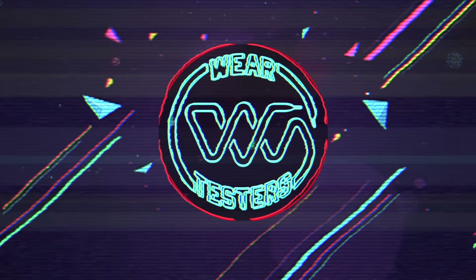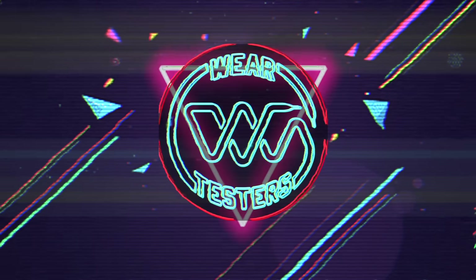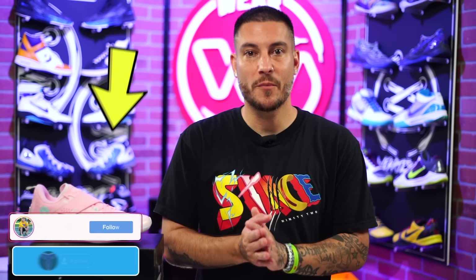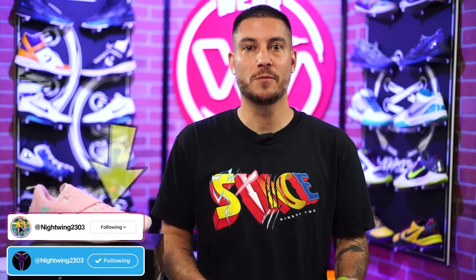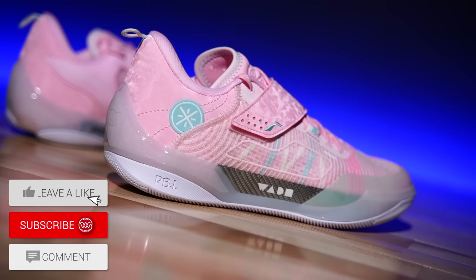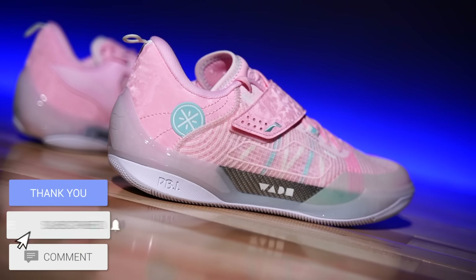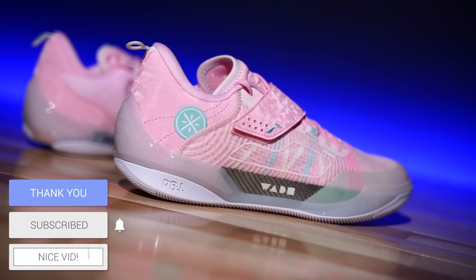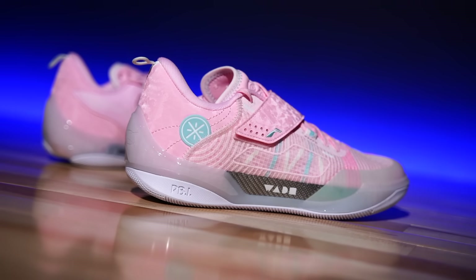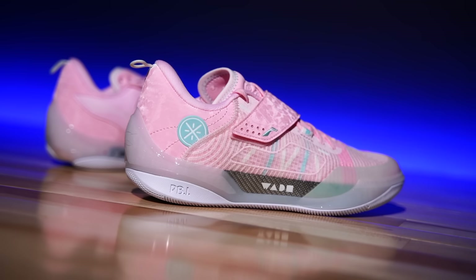Top tier performance features all wrapped up in a $159 price point — take one guess as to which brand it might be. Hey, what's going on guys? My name's Chris. Welcome back to the official WearTesters.com YouTube channel. Today we got a detailed look and breakdown on the Way of Wade 808 4 Ultra, the latest within the 808 line — probably one of the lines from outside brands, not including Nike, that are very much Kobe-like.